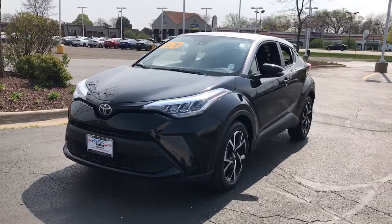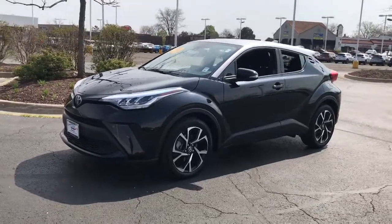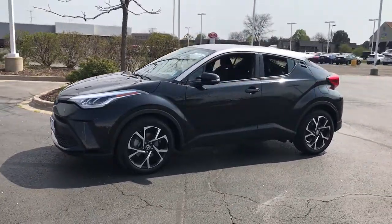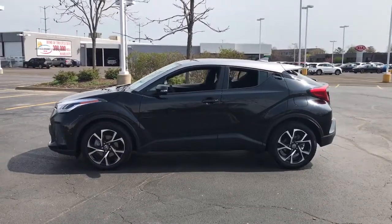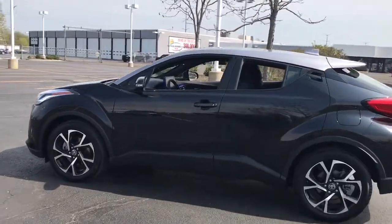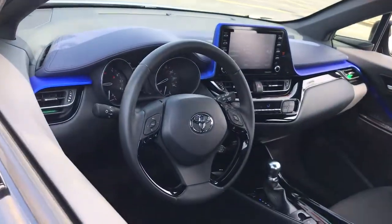Picture yourself in the 2020 Toyota C-HR. This vehicle is an outstanding buy with fewer than 25,000 miles on the odometer. Take a closer look at this sporty C-HR, the small, bold crossover that brings convenience, practicality, and distinctive style along on every drive.